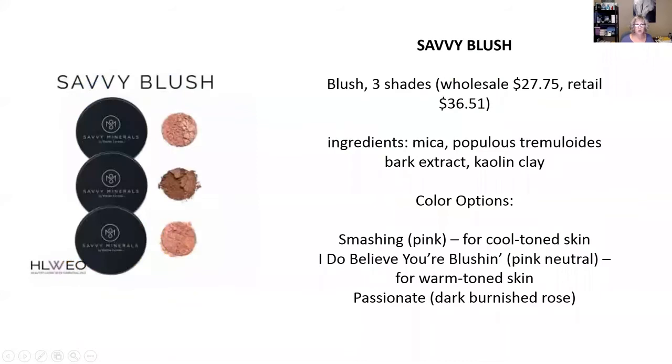Now we're going to start looking at some of the products that Young Living has right now — assuming they're not sold out yet, because everybody's jumping on these new products like crazy. They are for sale now, so you want to jump on them if you haven't already.